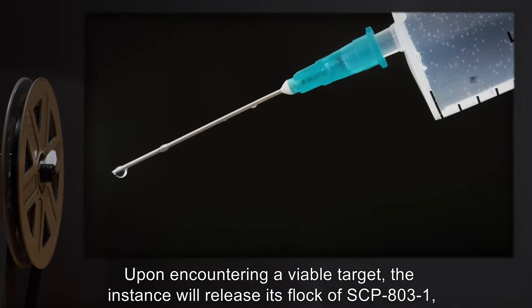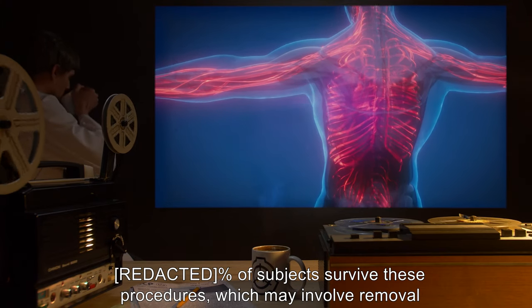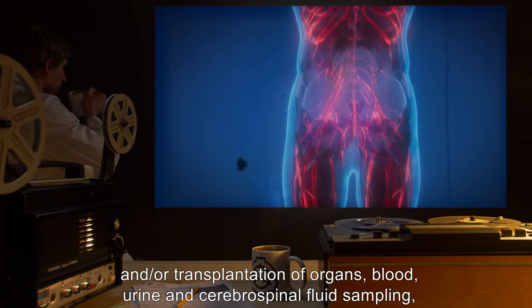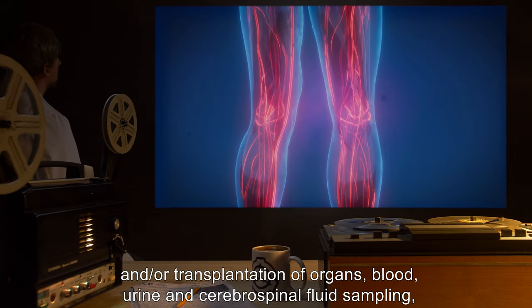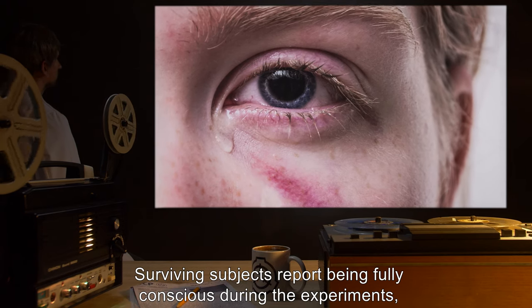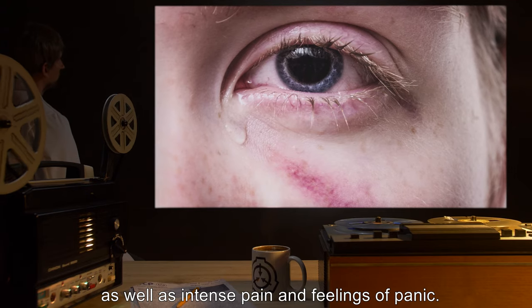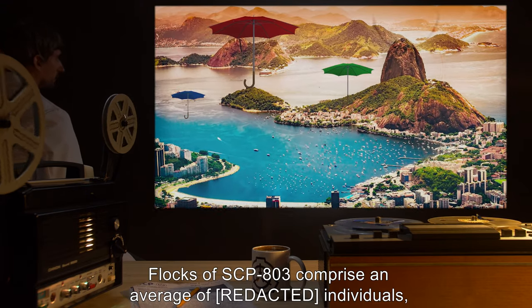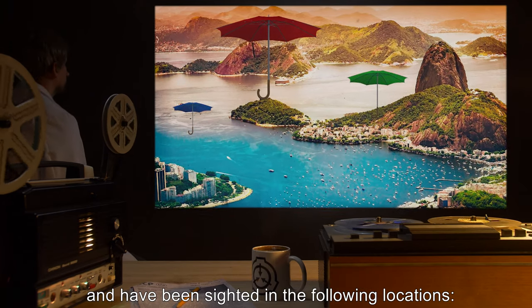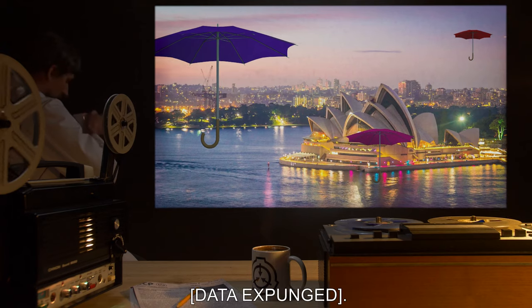Upon encountering a viable target, the instance will release its flock of SCP-803-1, who will proceed to inject a muscle relaxant into the subject and then experiment upon it. A percentage of subjects survive these procedures, which may involve removal and/or transplantation of organs, blood, urine, and cerebrospinal fluid sampling, monitoring of data expunged, and may last up to [data expunged] minutes. Surviving subjects report being fully conscious during the experiments, as well as intense pain and feelings of panic. Flocks of SCP-803 comprise an average of [data expunged] individuals and have been cited in the following locations: Brazil, Japan, Australia, and data expunged.